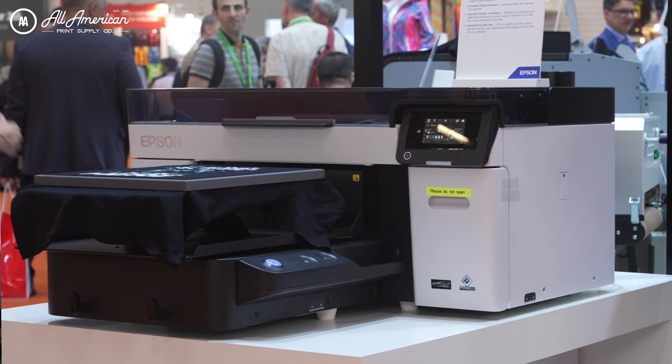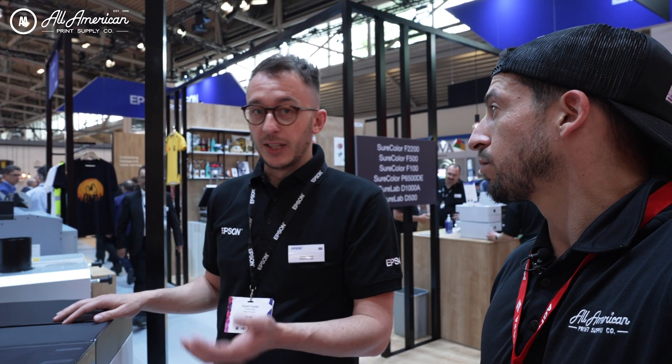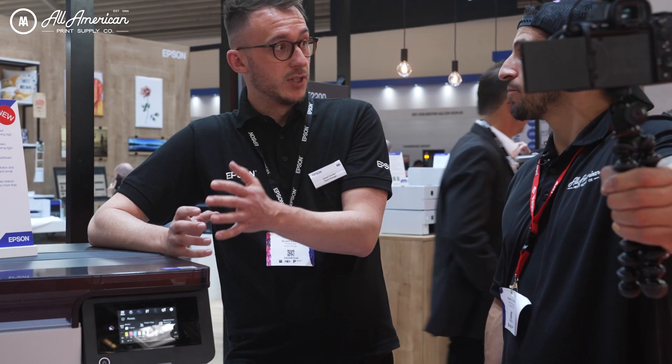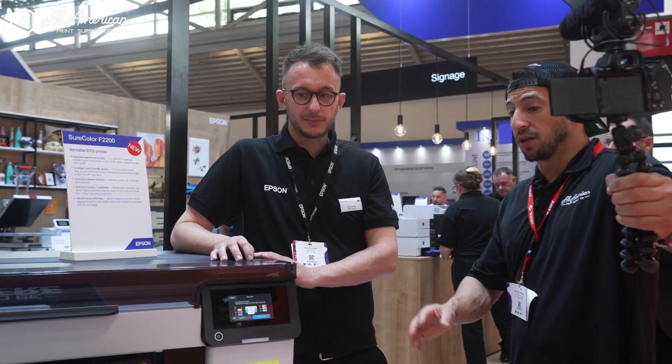So you've got a new compact design, so it's much more user-friendly — touchscreen, new button placement, slightly smaller in size, better insulation, and improved performance. On a dark T-shirt versus the predecessor, the F2100 series, it's 25% quicker on dark T-shirts and 35% quicker on white T-shirts. So it's smaller and it's faster — that's always a good sign when technology's going in those directions.